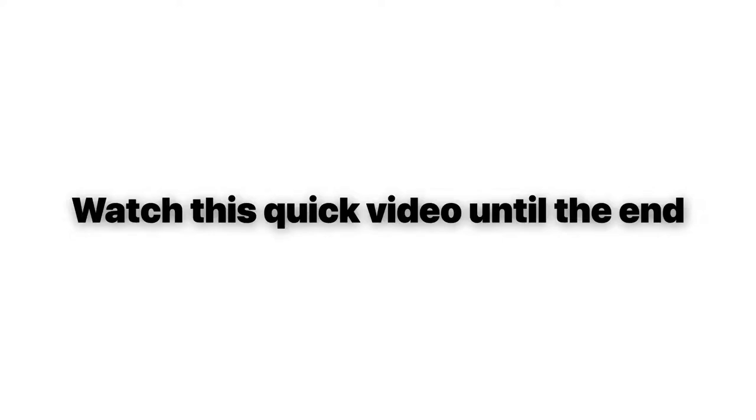Watch this quick video until the end to see how anyone with any website anywhere in the world can boost their revenues instantly without getting more visitors and without spending a single dime on advertising.